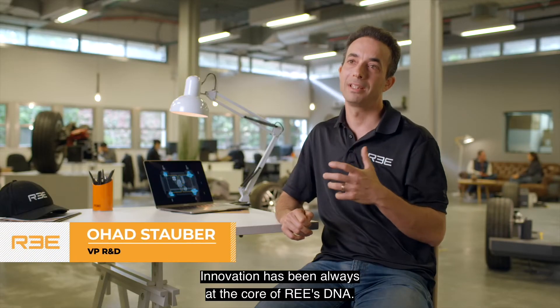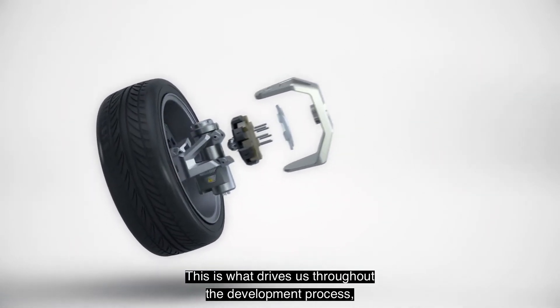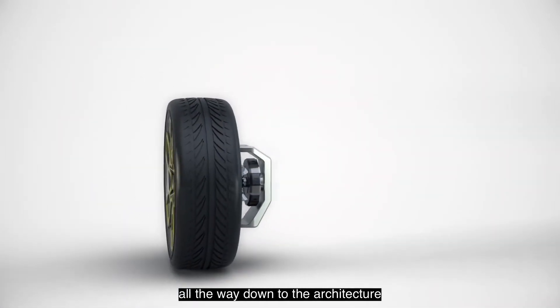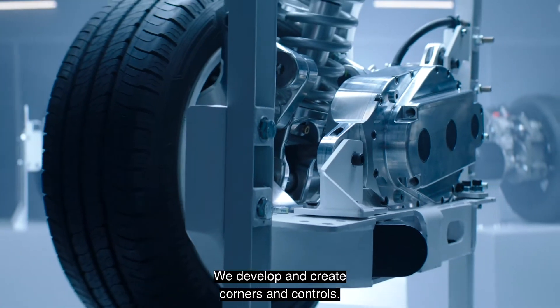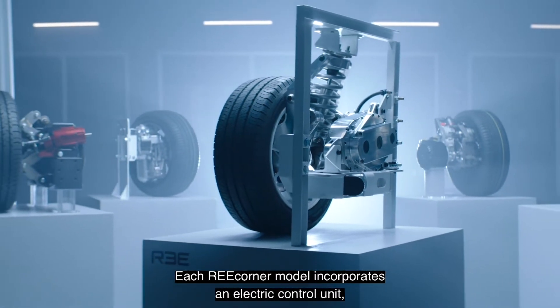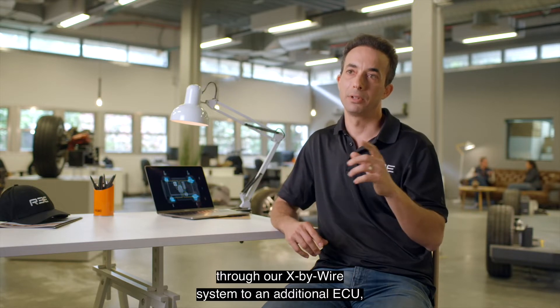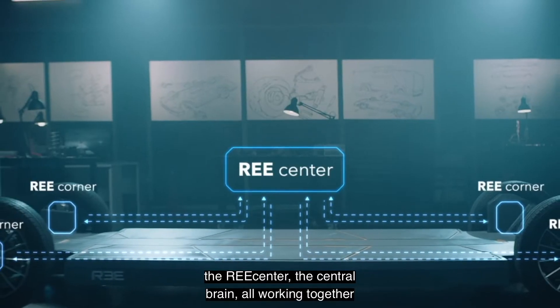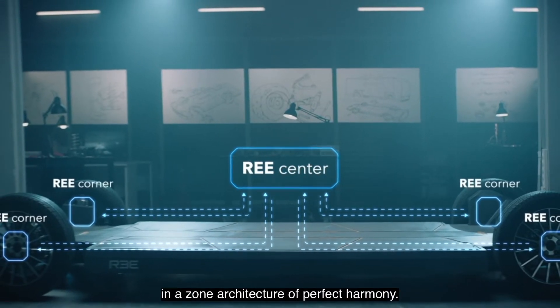Innovation has always been at the core of RIS DNA. This is what drives us throughout the development process, all the way down to the architecture of every detail of our design. We develop and create corners and controls. Each re-corner model incorporates an electric control unit — the local brain — which is connected through our X-by-wire system to an additional ECU, the RIS center — the central brain — all working together in a zone architecture of perfect harmony.